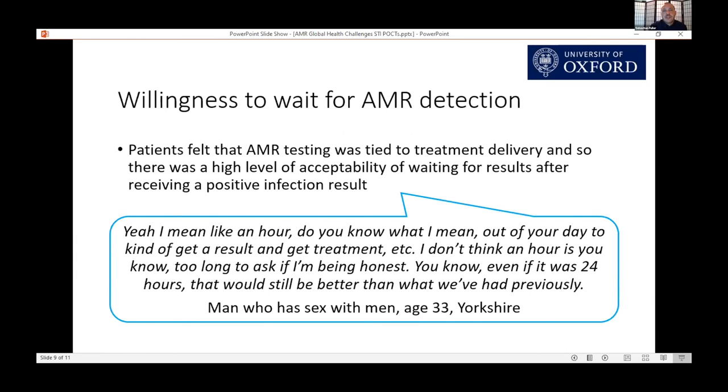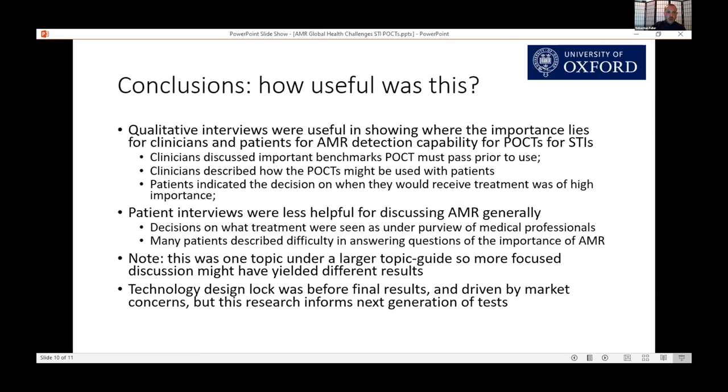When discussing antimicrobial resistance, things got a little more complicated. In some ways it was simple, because patients felt their testing was tied to treatment delivery — there was a high level of acceptability of waiting for results after receiving a positive infection result, and they would spend that extra time waiting before being given their drugs before leaving the clinic. So in conclusion, this approach was very useful in showing where importance lies for clinicians and patients for AMR detection, such as important benchmarks a point-of-care test should pass and how they could be used within different patient groups.